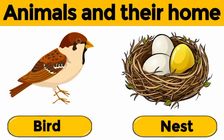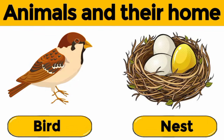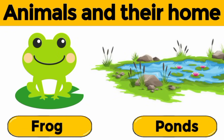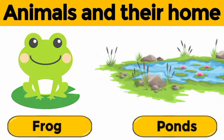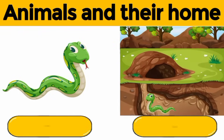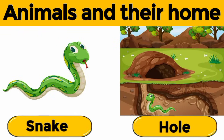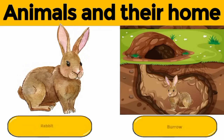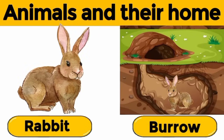Bird. A bird lives in a nest. Frog. A frog lives near ponds, lakes, and rivers. Snake. A snake lives in a snake hole. Rabbit. A rabbit lives in a burrow.